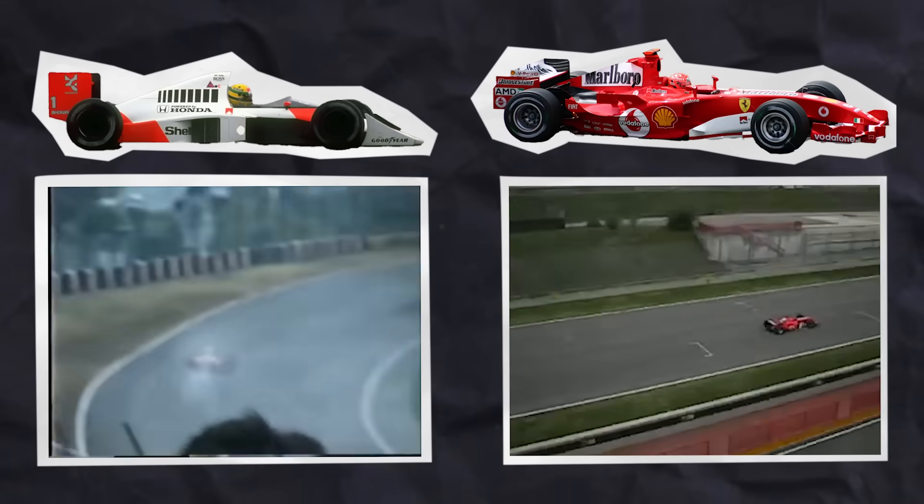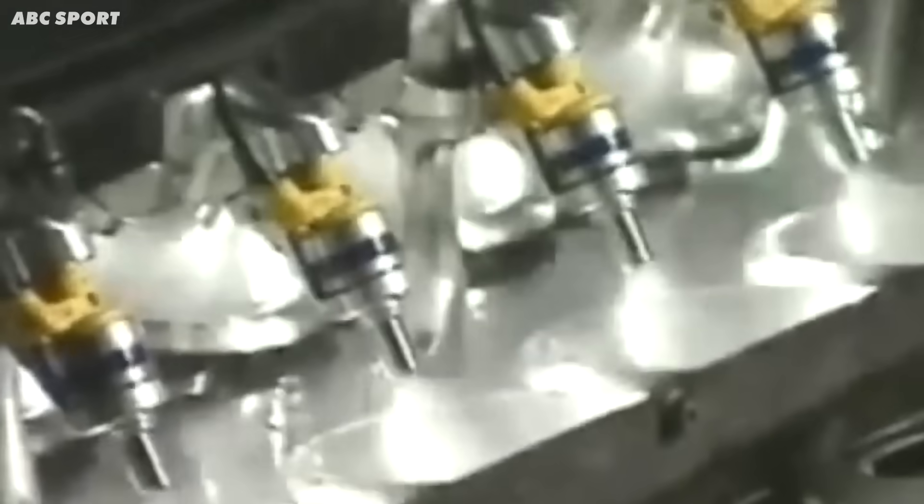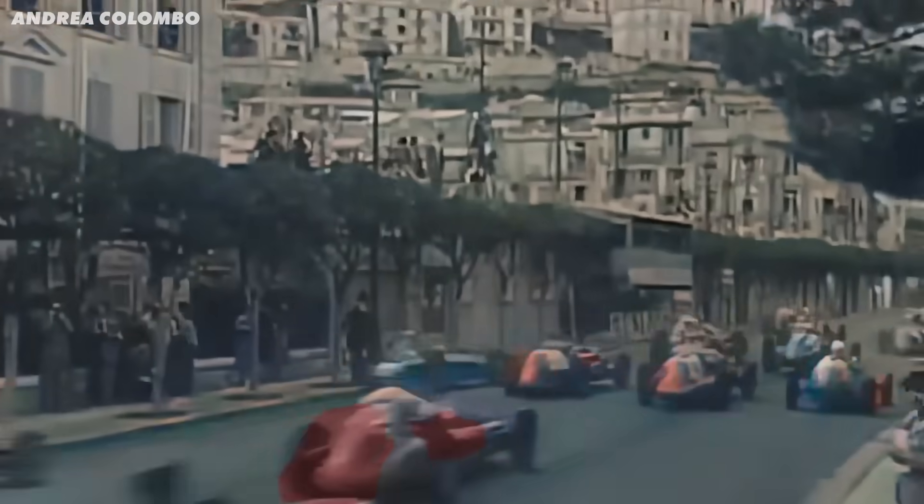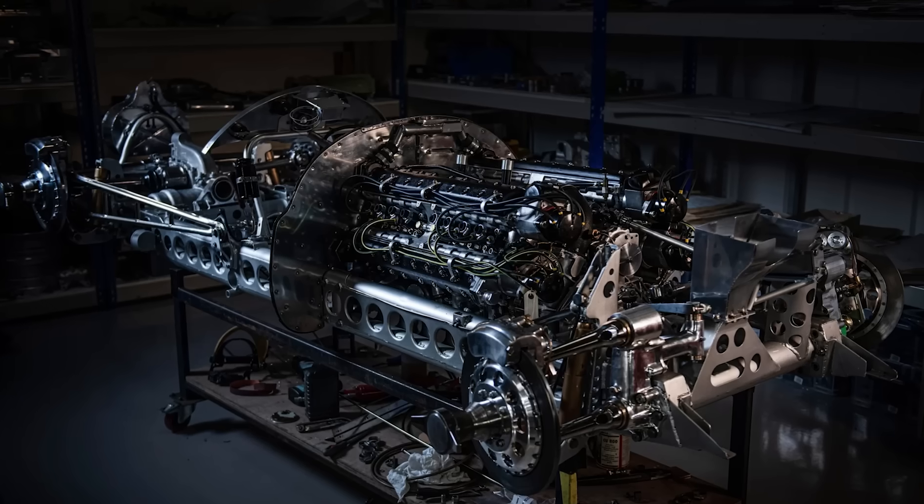We were lucky enough to have V10s in F1 for 16 years, from cars like the 1989 McLaren MP4-5 to that 2005 Ferrari F2005. But let's rewind to see how we ended up with these beautiful engines in F1 in the first place, because before that, engine regulations in F1 were much looser, which meant we saw some wild designs.